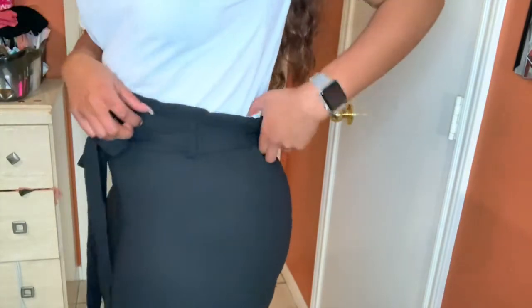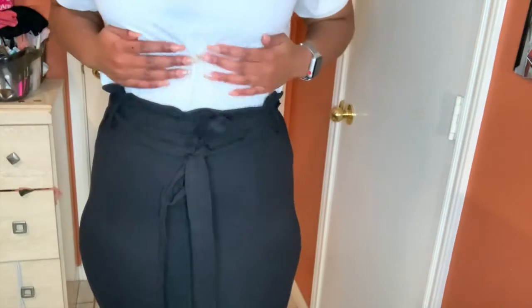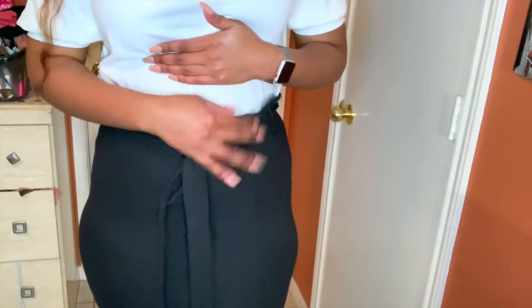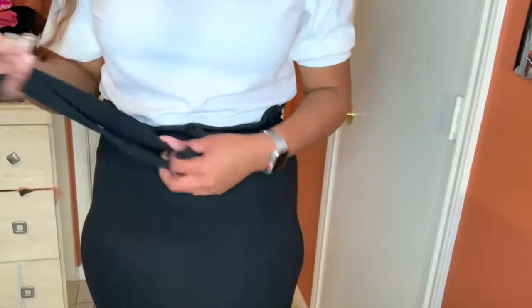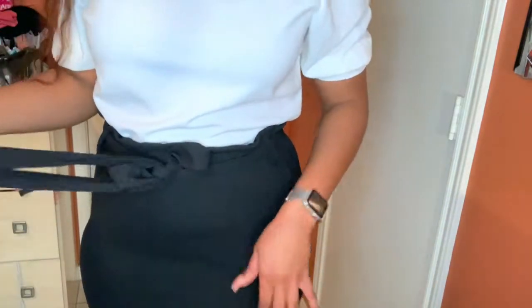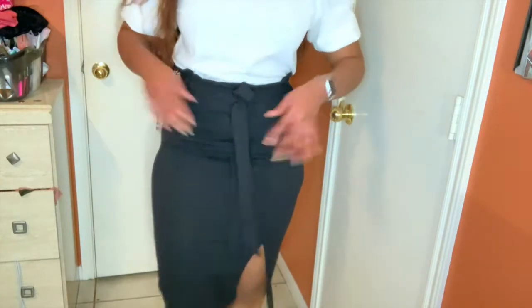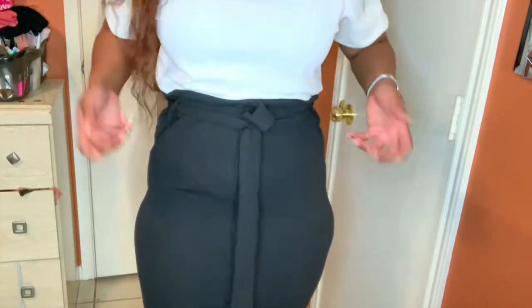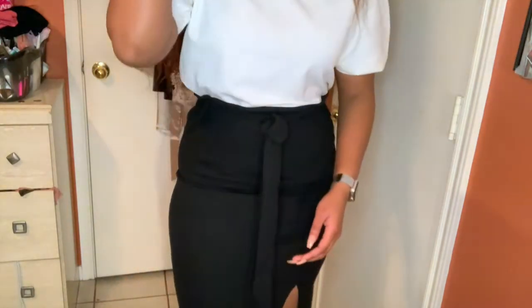This is the last skirt I got. It's a pretty black skirt with ruffles at the top, and you can also tie it with the piece of fabric they provide. It's a midi length with a little slit right at the knee, which I think is so cute. It doesn't have a slit in the back, but it is high waist. You can wear it with something like the shirt I have on right now. This skirt is so cute — one of my faves.